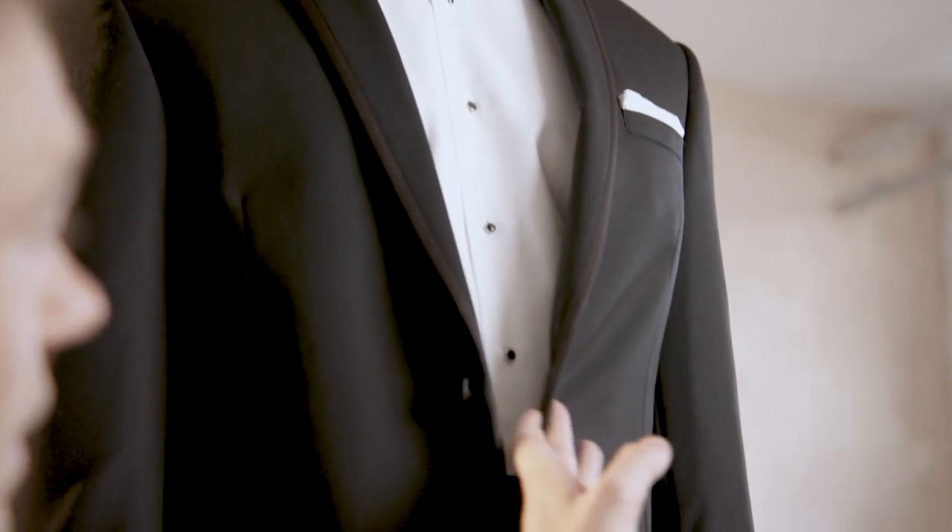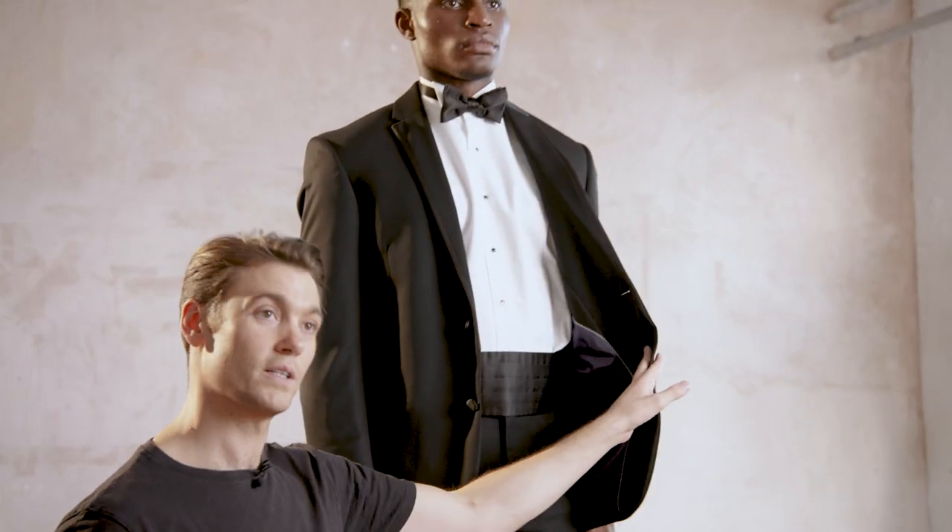Now of course you can change out the jacket for a velvet smoking jacket — some people go for a white tuxedo jacket — but very basically speaking, you're looking at a tuxedo, white shirt, bowtie and waist covering.